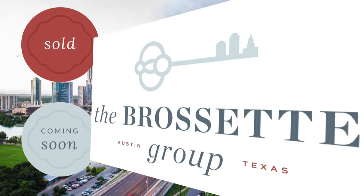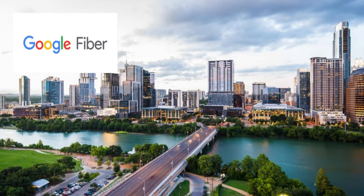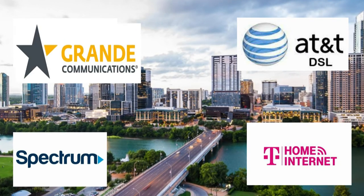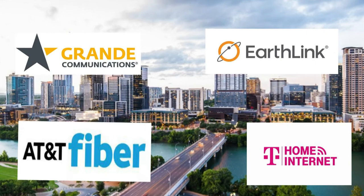So you're moving to Austin and you need to find your internet provider. High-speed internet, DSL, fiber — what's really available out there? Let's not reinvent the wheel here. I have a great tool for you to use, and the link for this site is in the description below. It's called BroadbandNow.com.